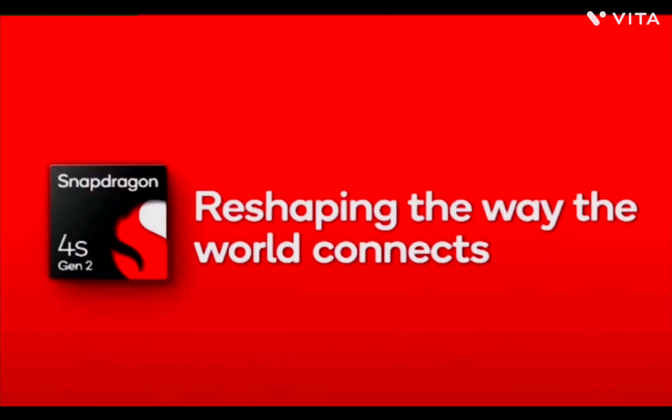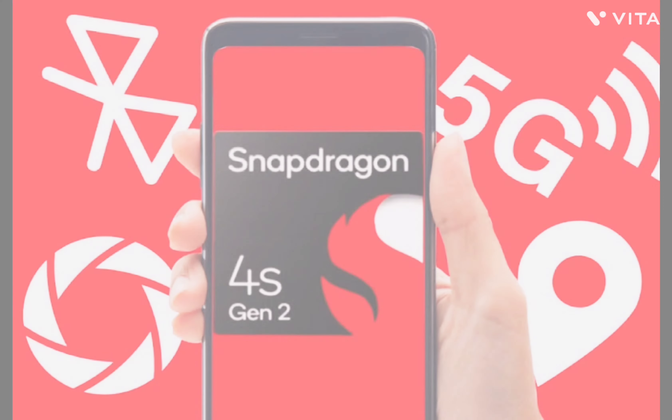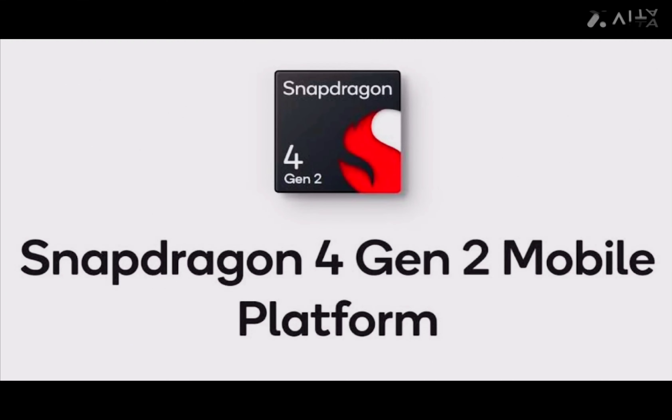The Snapdragon 4s Gen 2 supports comprehensive GPS systems including GPS, GLONASS, BeiDou, Galileo, NavIC, QZSS, and dual-frequency GNSS L1–L5. USB 3.2 Gen 1 and USB-C compatibility, along with Qualcomm Quick Charge 4 Plus technology, ensure fast and efficient charging and data transfer.